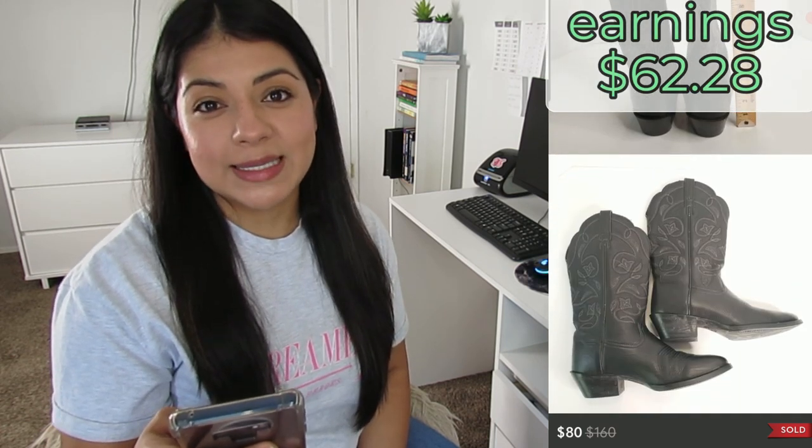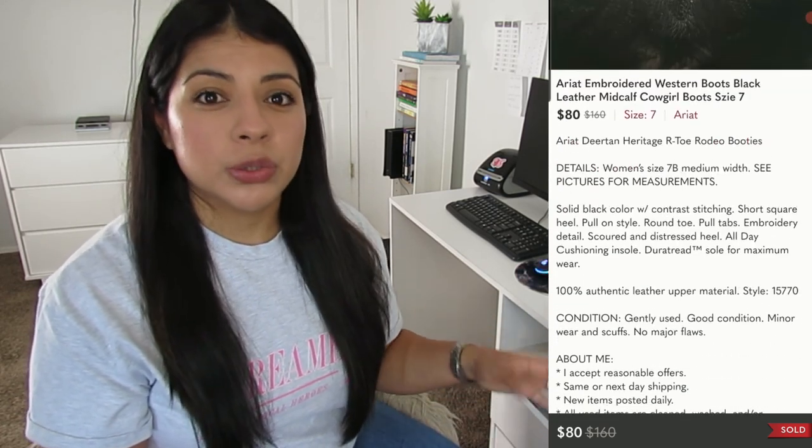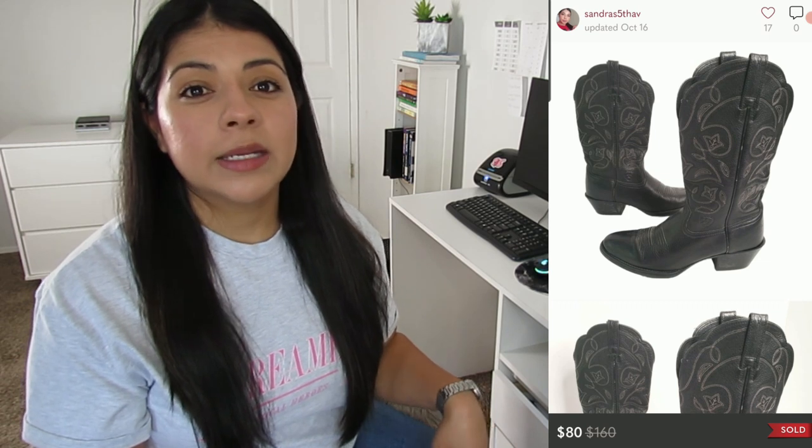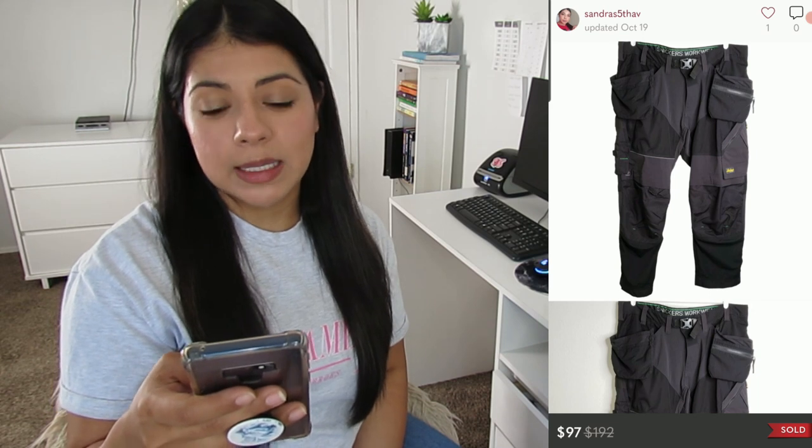Number four on Poshmark: Ariat embroidered western mid-calf cowgirl black leather boots. They sold for $89, with an offer sent out including a shipping discount, so earnings was $62.28, and they sold in 14 days. Ariat boots show up in all my monthly income reports in the high-price category. I've gotten a good feel for how much to pay and which styles do well — for simple styles I usually pay $20–$30 and flip them for $70–$80.